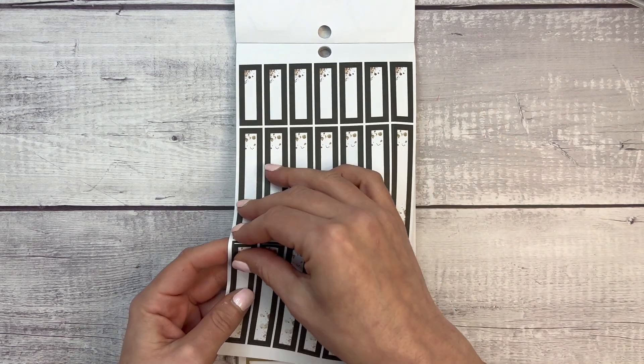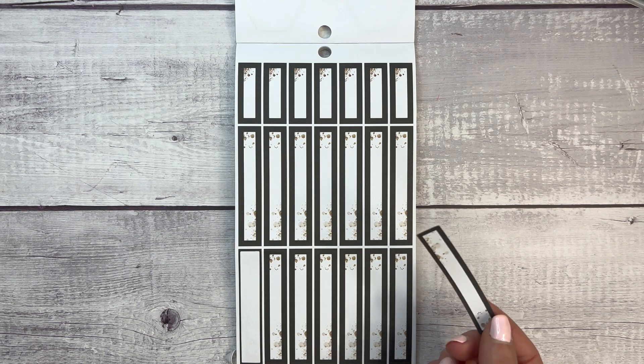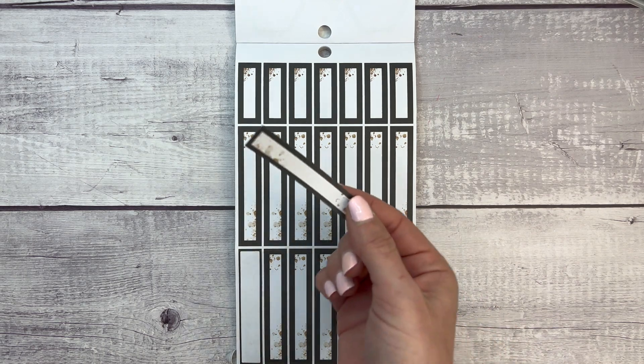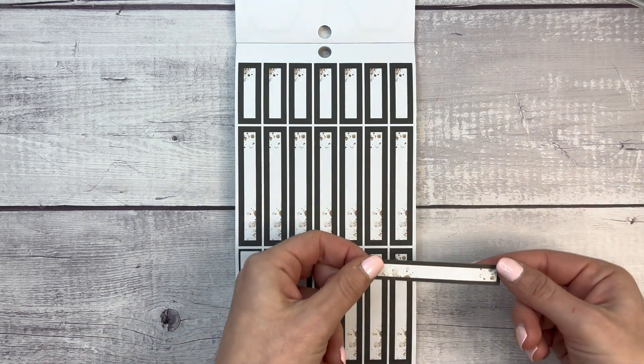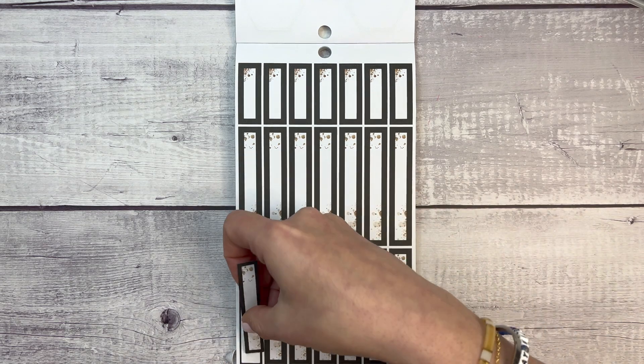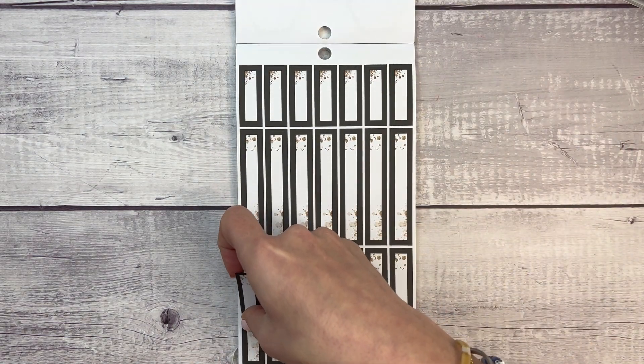We've got some long line stickers — double box, I believe. I'm trying to find my classic planner but it's not within arm's reach. I think these would fit over two days in a classic planner or a monthly, because it's double the size of those single-day boxes — so yes, it would fit over two days.